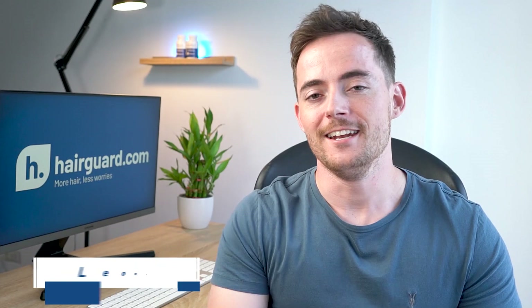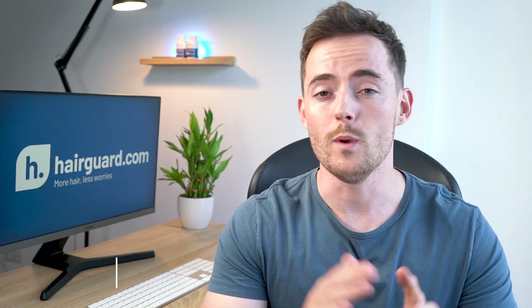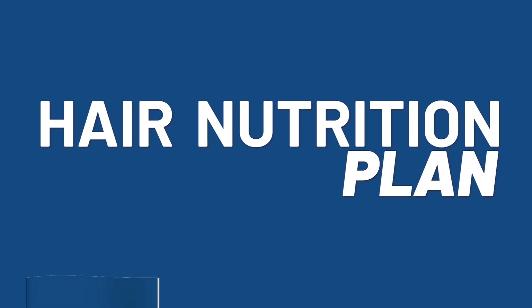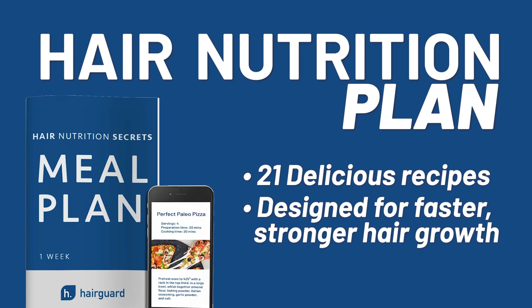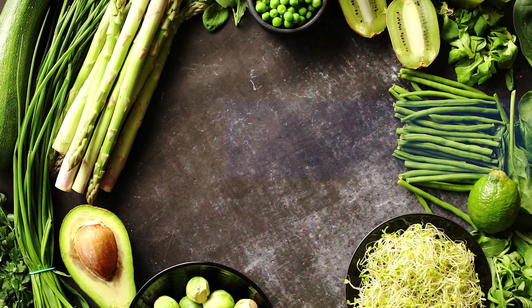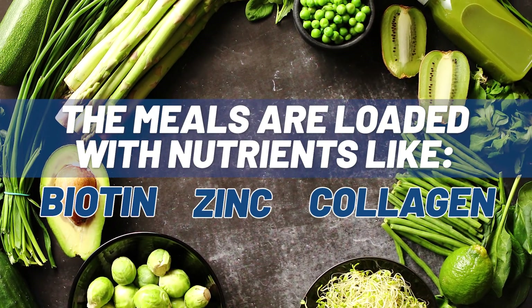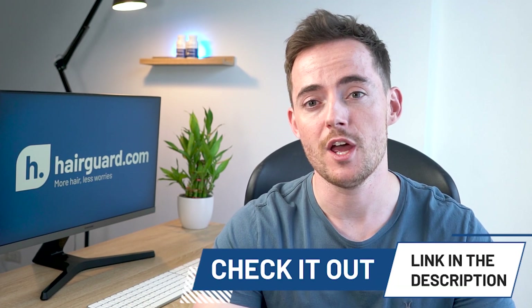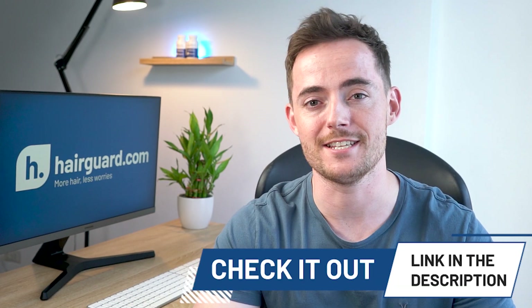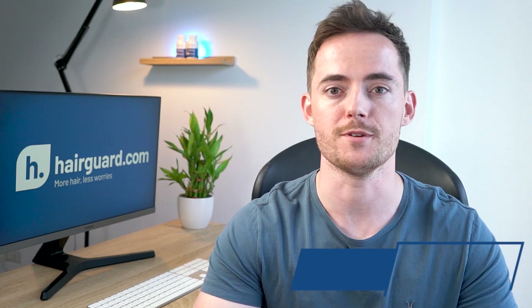Hey guys, Leon here from HairGod.com. Now just before we get into this video, we've recently put together a hair nutrition plan. You get 21 delicious recipes designed specifically for faster, stronger hair growth. The meals are loaded with nutrients like biotin, zinc, and collagen to make hair as thick and strong as possible. It's available for free if you click the link in the description and you'll get instant access to those recipes delivered to your inbox.